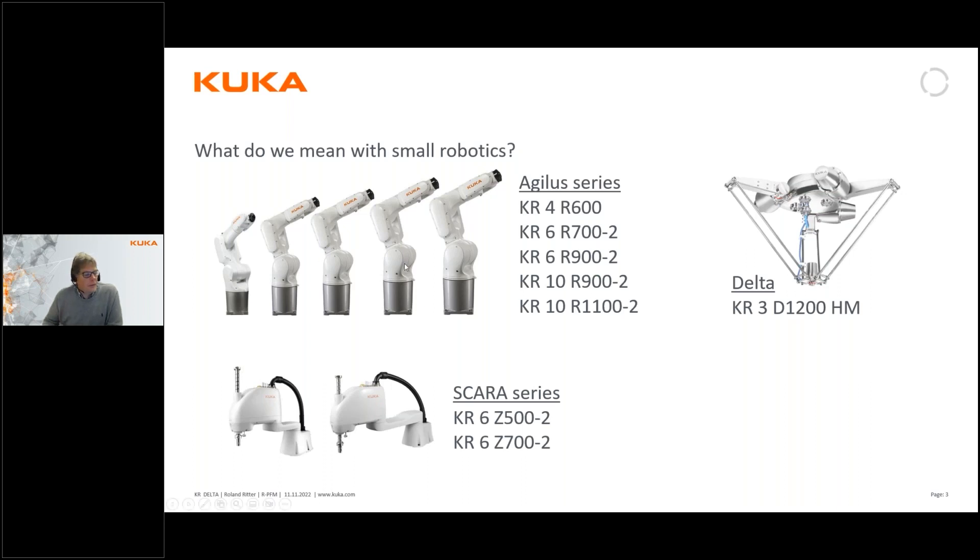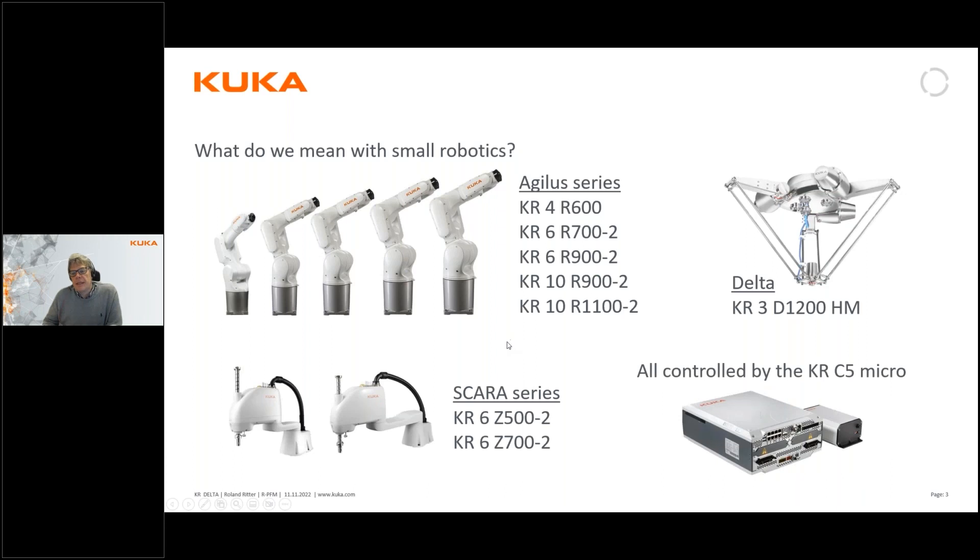All the small robots are controlled by our new KRC5 controller — the KRC5 micro — which you see in the lower right corner. It is an integrated controller not much larger than a shoebox, which makes it really slim and easy to mount and place anywhere. It has all ports and even IOs integrated from the start. That is what we define as our small robotics.